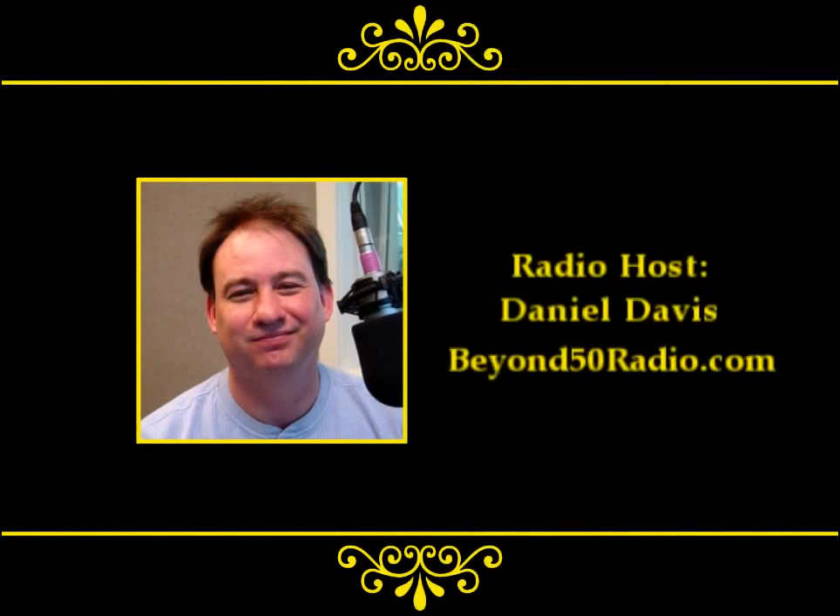Thank you for joining us. You're listening to the Beyond 50 Radio program, I'm Daniel Davis. As we approach the winter months, we try to figure out what we can do out in our yard to improve the lives inside of our house. How about simply learning to grow your own pharmacy during these winter months - which is exactly the title of the book we're talking about today: Grow Your Own Pharmacy. I'd like to welcome our guest, Ms. Linda Gray. Linda, thank you for joining us.